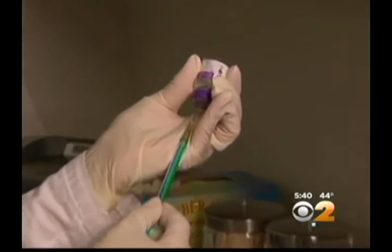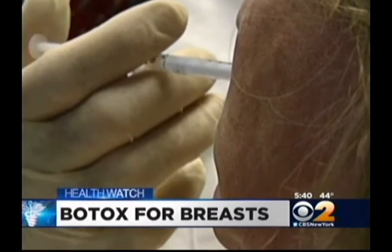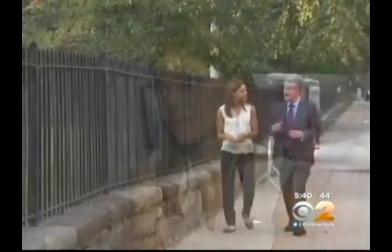This is what most people associate with Botox: frown line and wrinkle remover. You would hardly ever think of breast augmentation or breast enhancement.